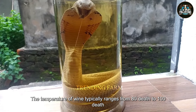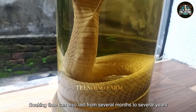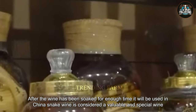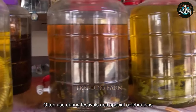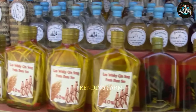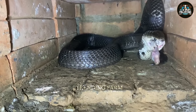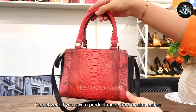The temperature of wine typically ranges from 80 to 100 degrees. Soaking time can also last from several months to several years, depending on the type of wine. After the wine has been soaked for enough time, it will be used in China. Snake wine is considered a valuable and special wine, often used during festivals and special celebrations. Comment number one if you think enjoying snake wine is delicious. Comment zero if you own a product made from snake leather.